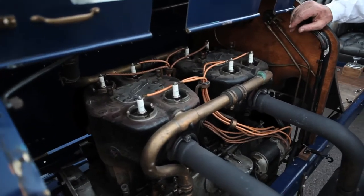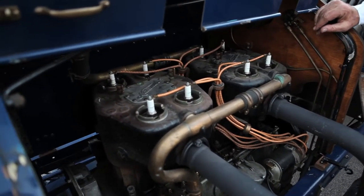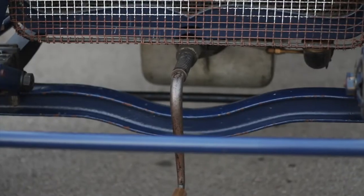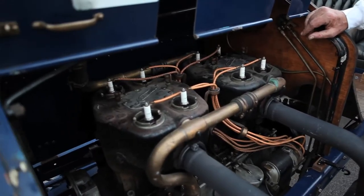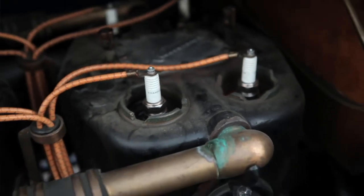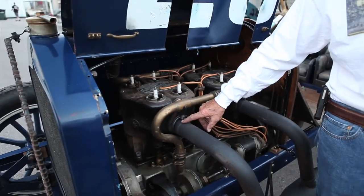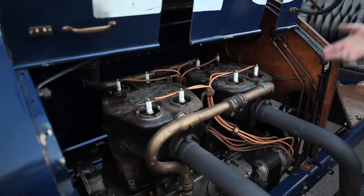This car has a four-cylinder, 460 cubic inch engine, so each cylinder displaces over 100 cubic inches. It's hand-started — you have to crank it. It has two spark plugs per cylinder. It's what's called a T-head: the exhaust exits on one side of the cylinder and the intake comes in on the other side. It uses an updraft carburetor.